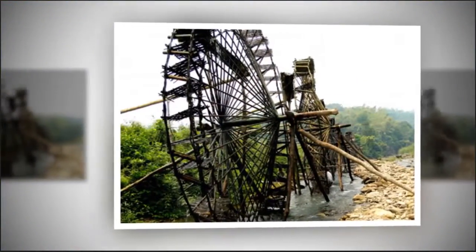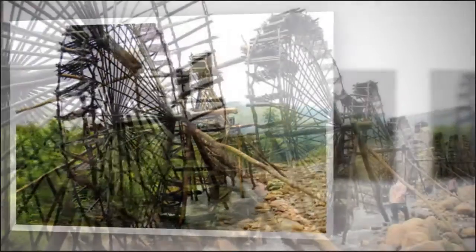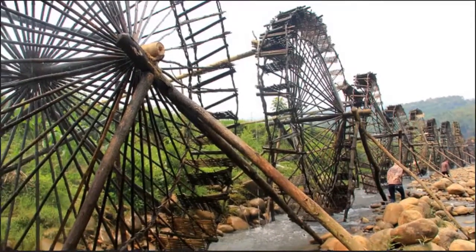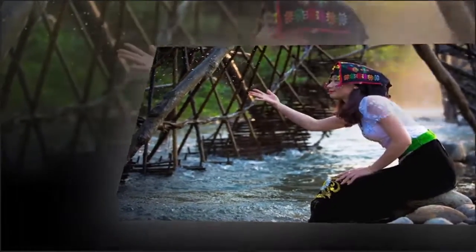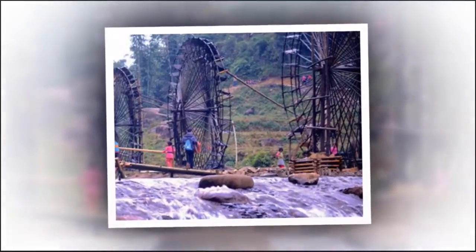A five-meter wheel has from 42 to 44 blades, each blade being two meters long. Holes are made on the axis to insert the spokes, and the holes must have the same depth so that the spokes are balanced. Rattan is then used to make the outside rim of the wheel, and finally the blades are fixed into the outside rim.